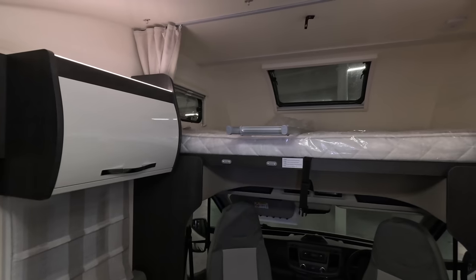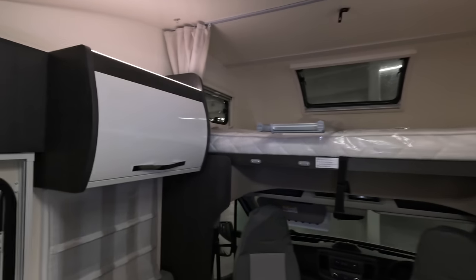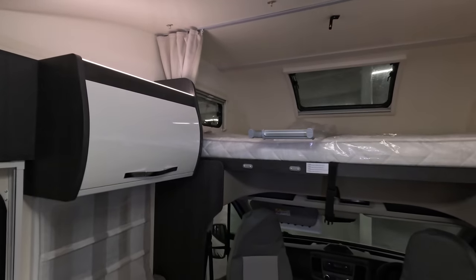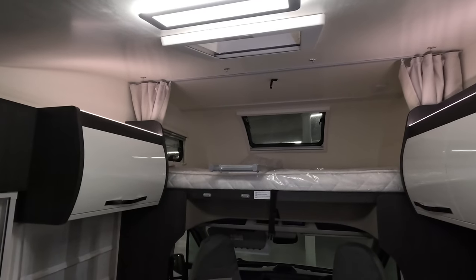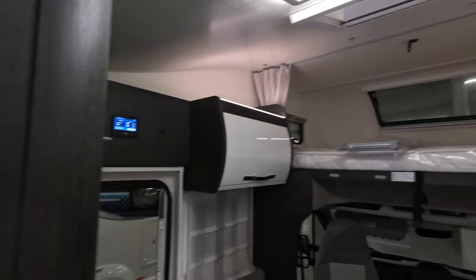That overcab bed just looks too big. I don't think it needs to be quite that high — maybe it does. If anyone's got an over-cab bed like that, let me know, because it just looks enormous. There's a lack of headroom underneath it.